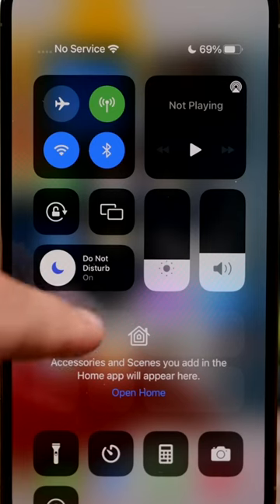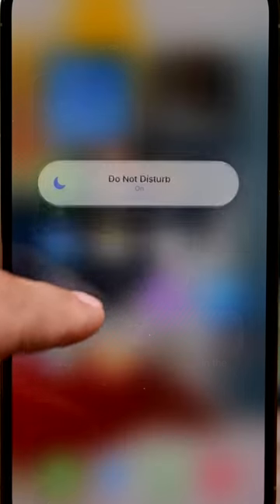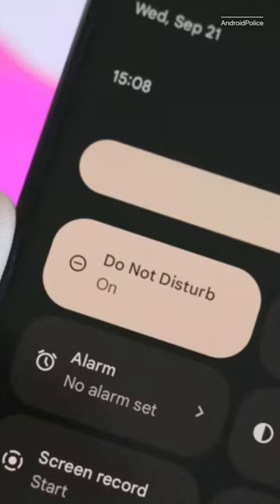And number three, do not disturb. For whenever you need a break from the barrage of notifications, there's do not disturb. This has been on Apple devices since 2012, but Android added it a couple years later.